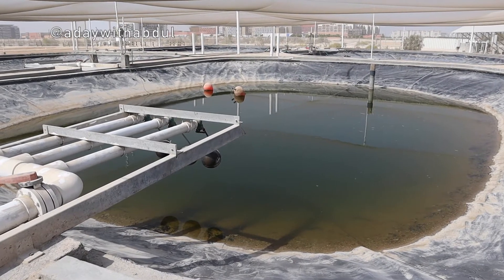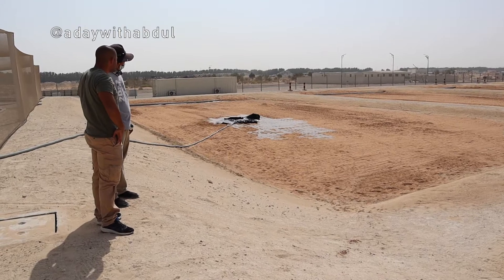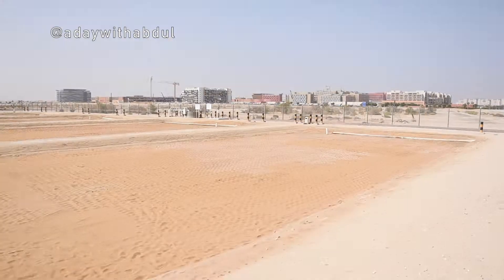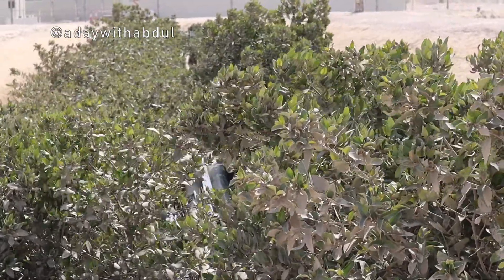While the fish and shrimp grow, they generate waste that goes into the water. We use this diluted waste water to irrigate and fertilize a crop which is a halophyte. A halophyte is a plant that can be irrigated with seawater, and we grow it for the purpose of obtaining biofuel. After the plants have been irrigated, they pass to the mangroves which act as a final filter.